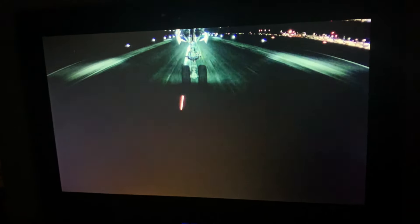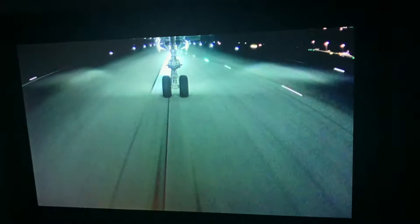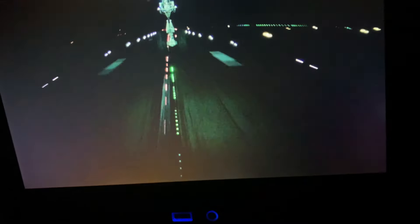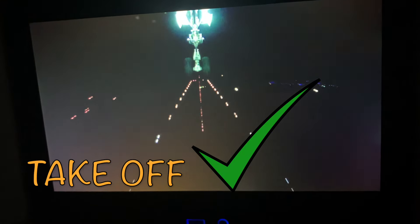Some planes have multiple cameras live streaming the takeoff on screens in front of you. As the plane goes down the runway, it can get very loud and rumbly. Look how fast we're going! Then the plane lifts off the ground and you're off! We are in the sky!